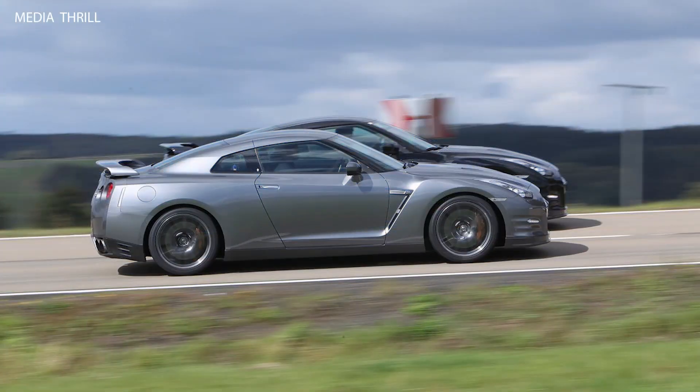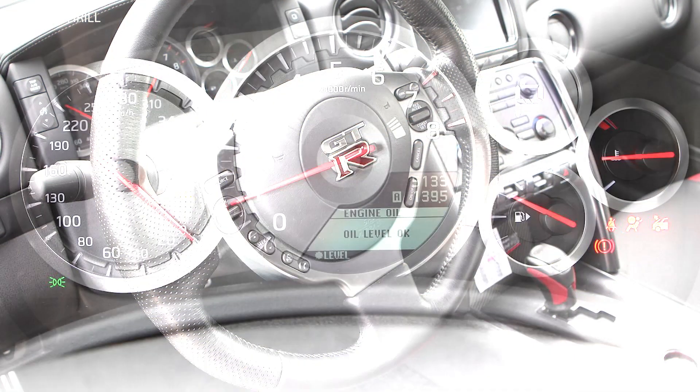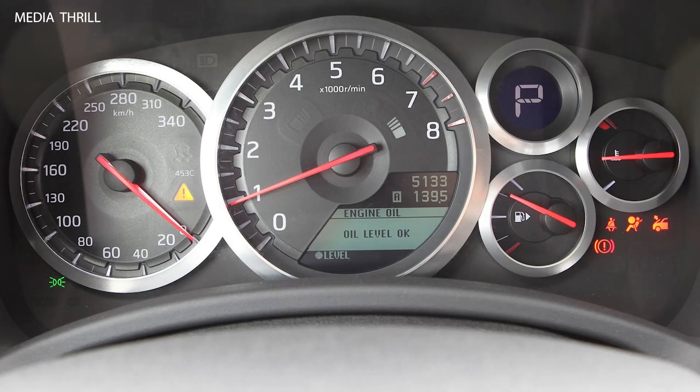The design of the GT-R incorporates advanced aerodynamic elements, such as a rear spoiler and front splitter, to enhance stability and downforce at high speeds, improving handling and cornering capabilities.